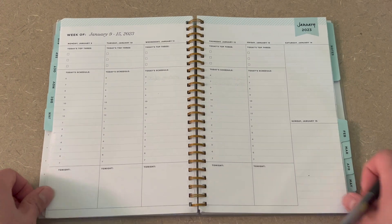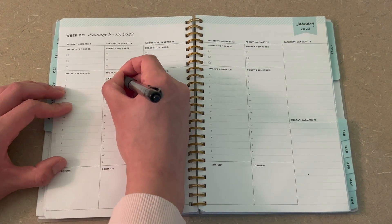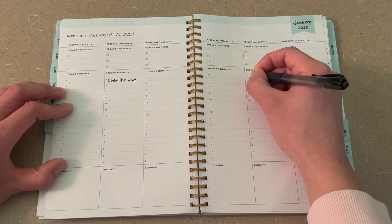My recommendation is to get a planner where you're able to see your entire week in front of you so that you have an idea of what deadlines you have to meet for that week. If you've never used a planner before, I highly recommend you try it out for at least one semester. I promise you, you'll be so much more organized and your grades will go up.